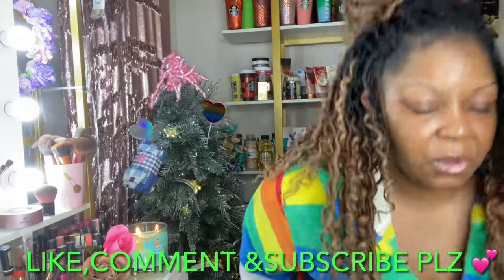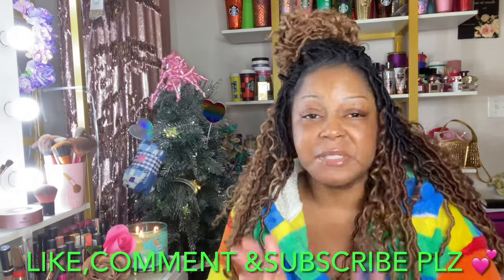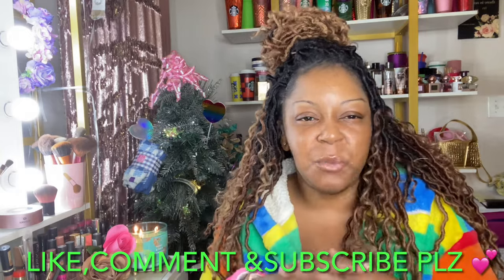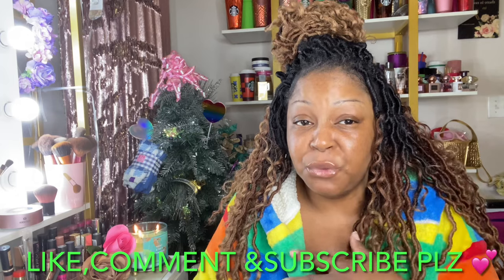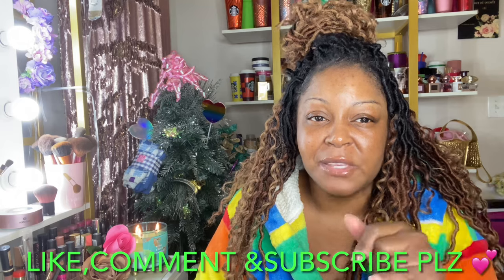Hello! Today we're talking about some new fragrances coming down the pipeline at Bath and Body Works. I want to talk about it and get it out of the way because once March Madness gets underway with candles, I'll have no breaks — but I do want to talk about Brightest in Bloom.